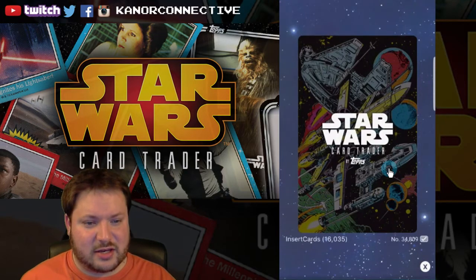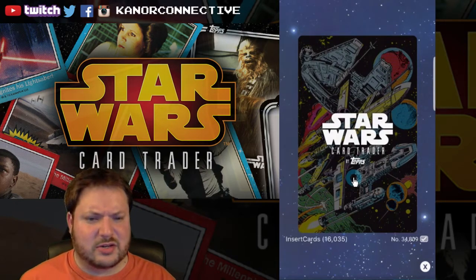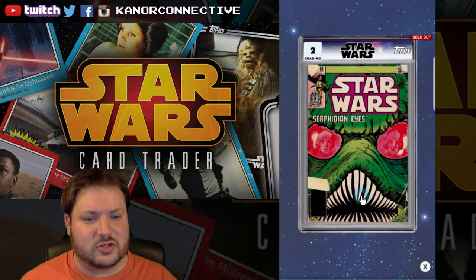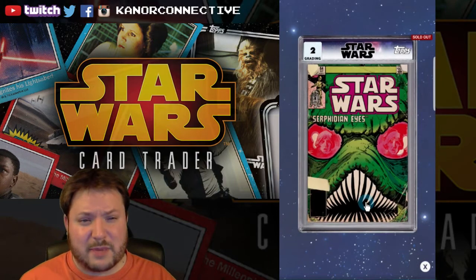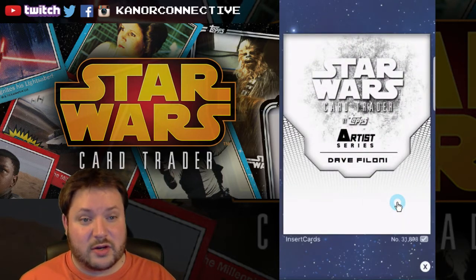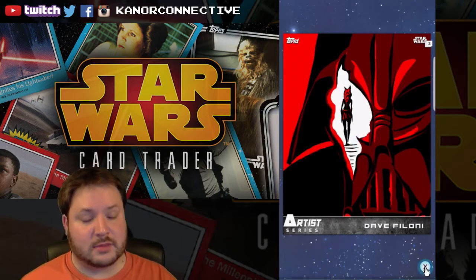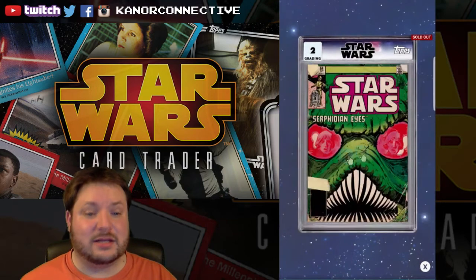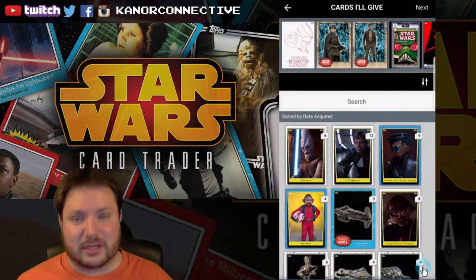We've also got part of that comic series they had going on — a Grade 2, not sure of the exact rarity on these comic ones; I don't have many of them. Classic Star Wars comic look, 16,035 on the card count — keyword is Comic. And last up from the artist series, Dave Filoni with Vader and Ahsoka — keyword is Vader. So to recap: Poe, Jyn, Cassian, Comic, and Vader.